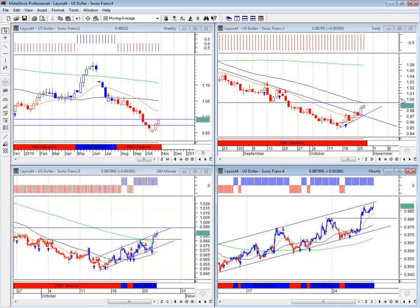Go ahead and break the ceiling — a close higher would see confirmation of going to 1.01. I'll be back next with the US dollar against Japanese yen. Cheers.